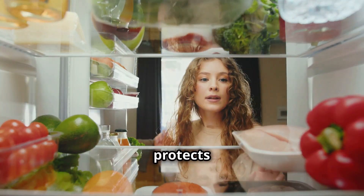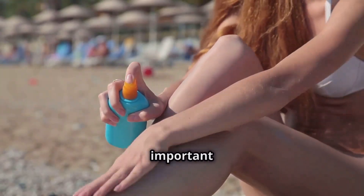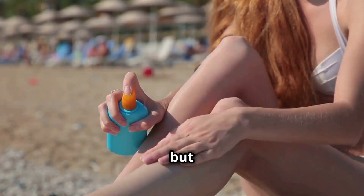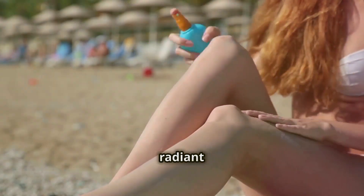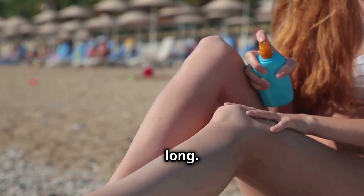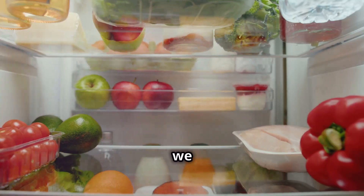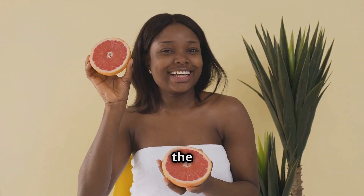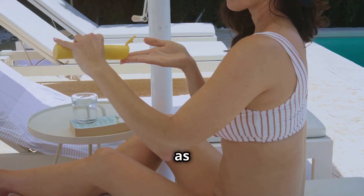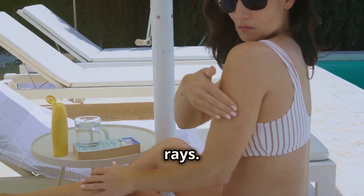Did you know that you can eat food that protects your skin from the summer sun from the inside out? We all know how important it is to wear sunscreen, but what you put into your body can be just as crucial for maintaining healthy, radiant skin all summer long. Just like we protect our skin on the outside with sunscreen, certain foods and nutrients act as a shield from the inside out — think of it as giving your skin its own secret weapon against those powerful UV rays.